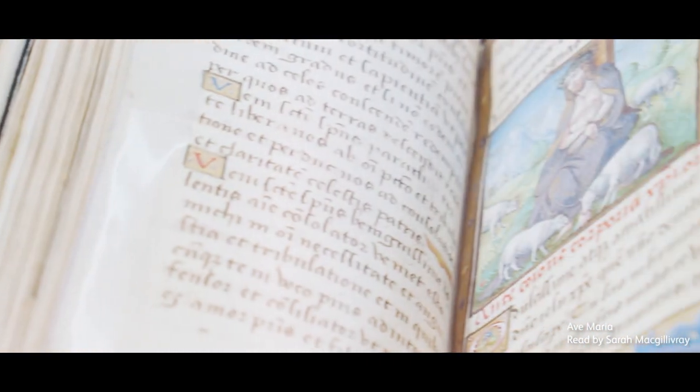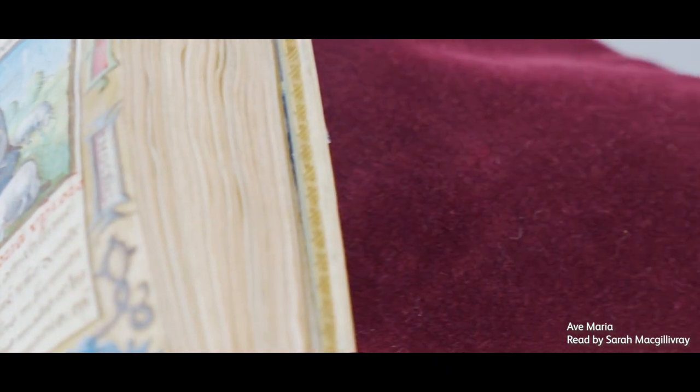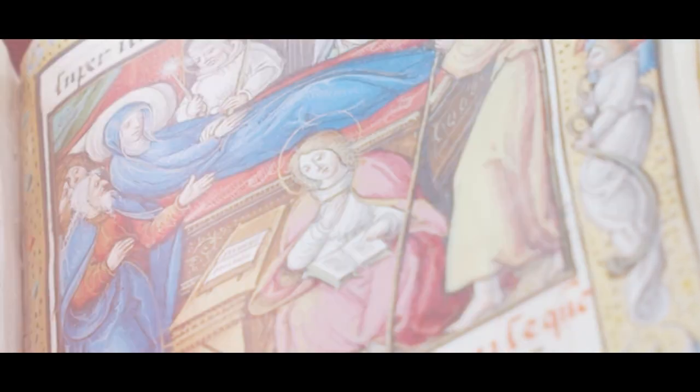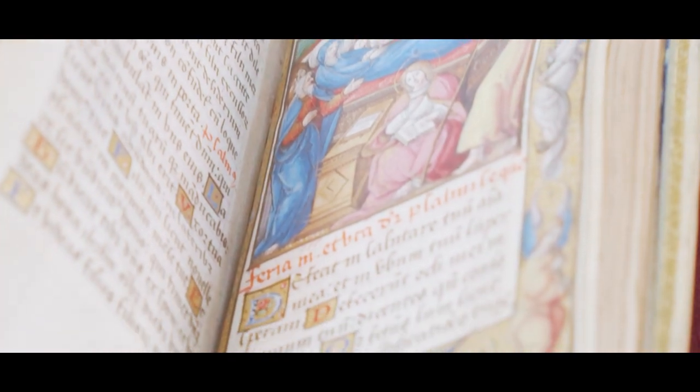Ave Maria, gratia plena, Dominus tecum, benedicta tu in mulieribus, et benedictus fructus ventris tui, Jesu. Sancta Maria, Mater Dei, ora pro nobis peccatoribus nunc et in hora mortis nostrae. Amen.